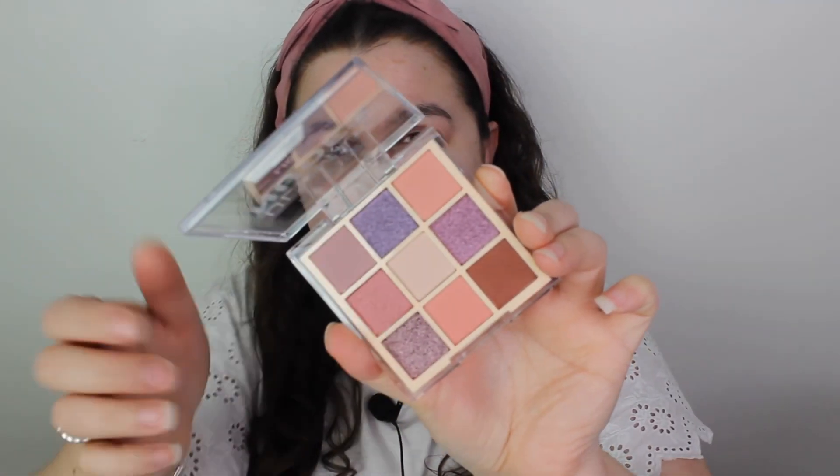Hello lovelies, welcome back to my channel. We are doing Rev week, so today we are going to be testing the Ultimate Nudes Palette. I'm going to only test one of them, but I can give you close-ups of each. This is what the outside packaging looks like, and then when you open it up, these are the colors you get.